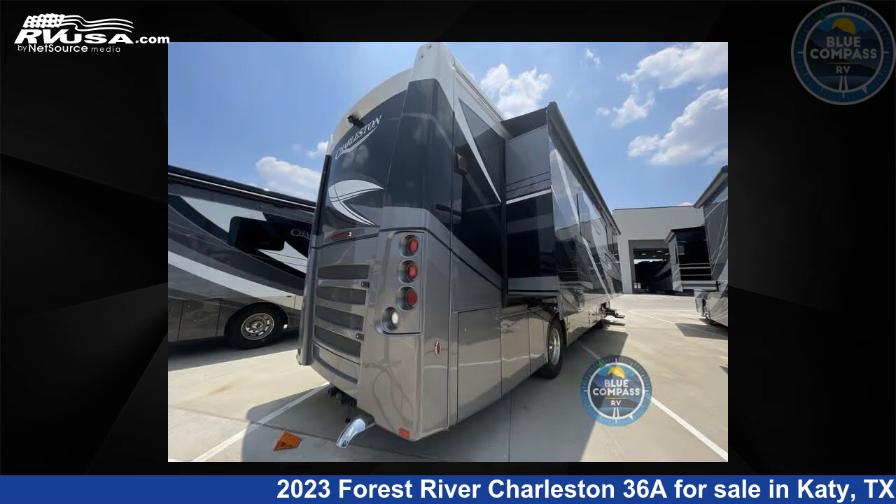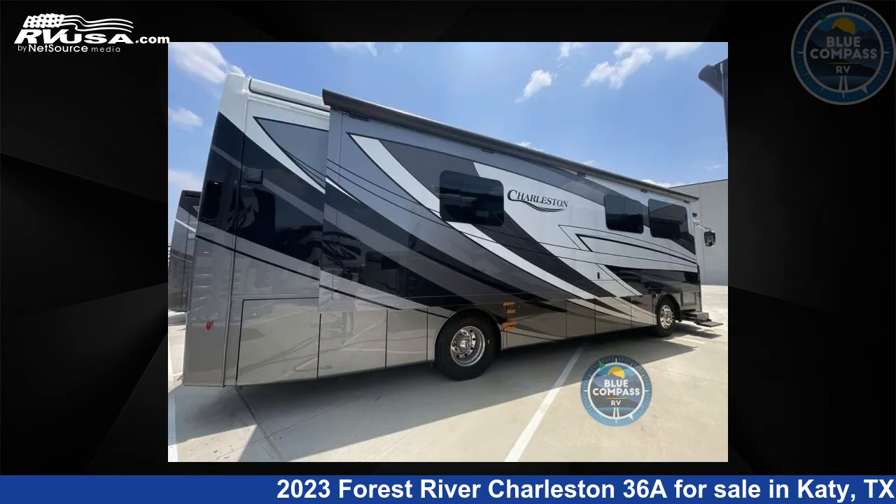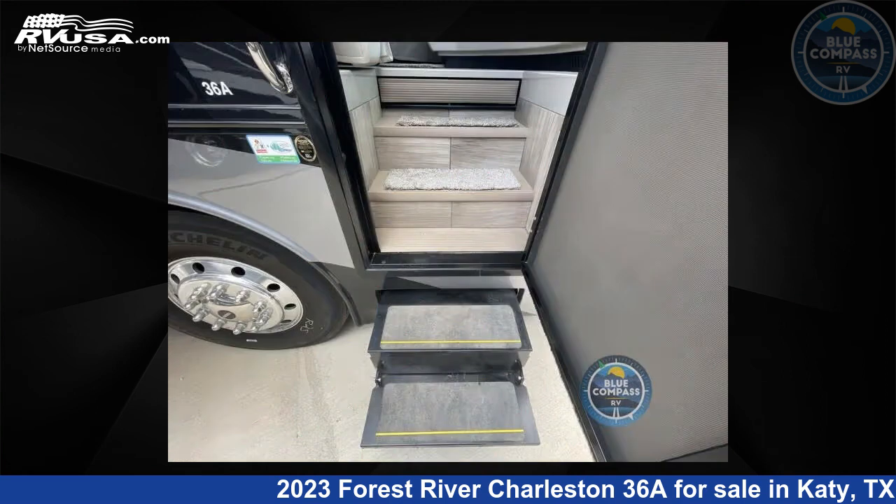For more information and pricing on this unit, and to see all units available for sale by Blue Compass RV, Katy, TX, visit rvusa.com.